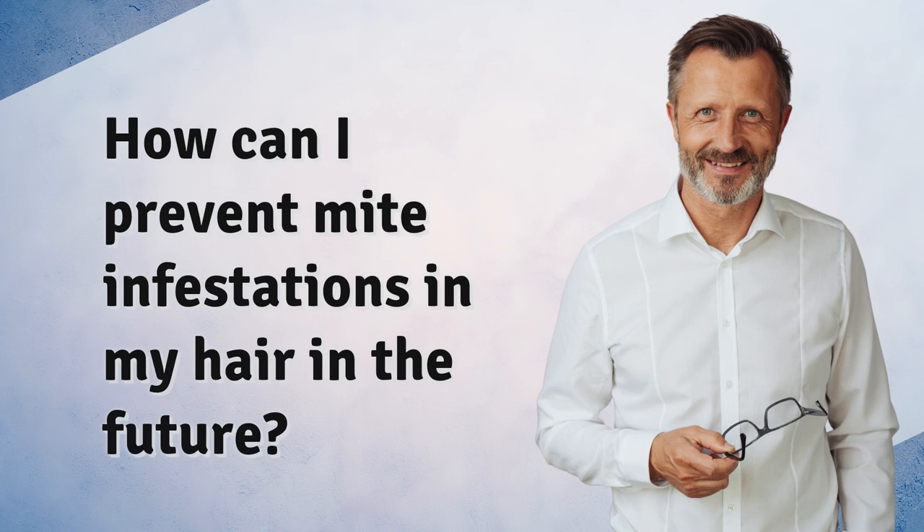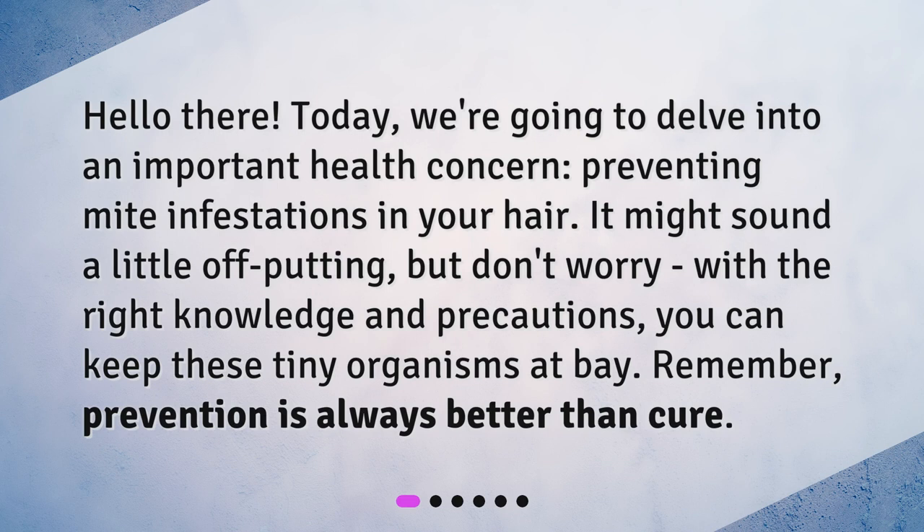How can I prevent mite infestations in my hair in the future? Hello there! Today, we're going to delve into an important health concern: preventing mite infestations in your hair. It might sound a little off-putting, but don't worry — with the right knowledge and precautions, you can keep these tiny organisms at bay. Remember, prevention is always better than cure.